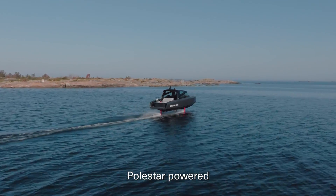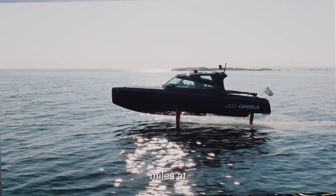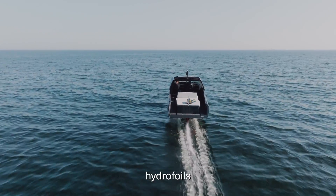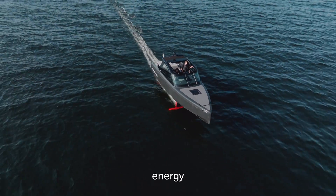The Candela C8 Polestar Edition has a range of 57 nautical miles at 22 knots. That's two to three times longer range than any other electric powerboat on the market, and it's due to the hydrofoils that lift the hull above the surface, thereby reducing energy consumption.